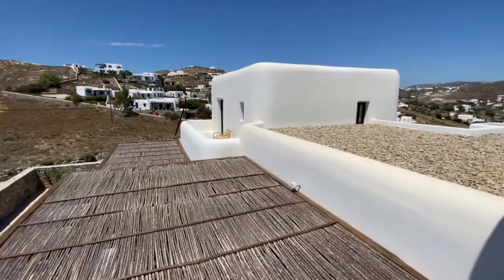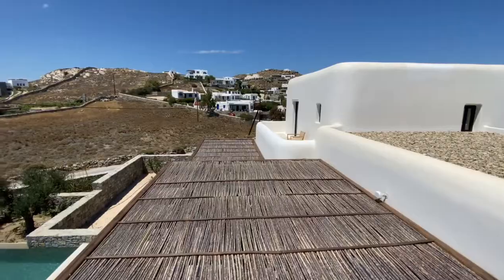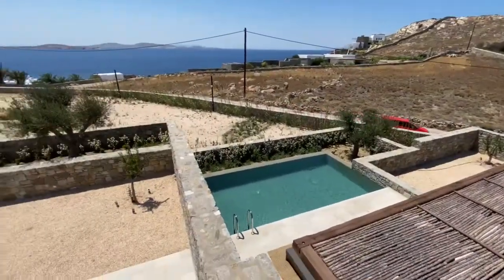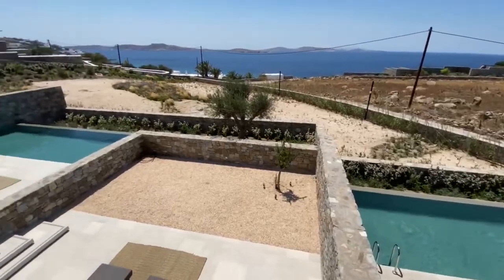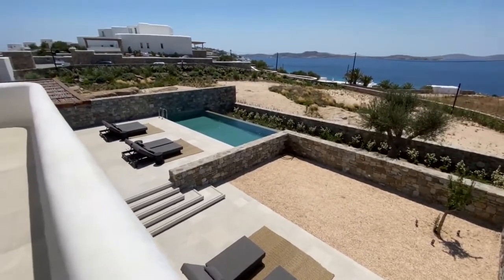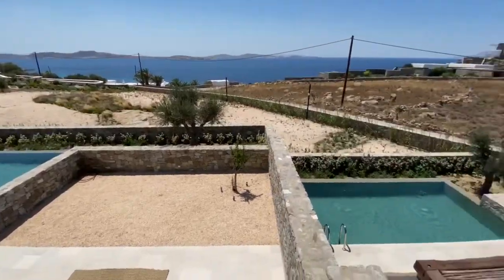Now this is our maze villa. It has four bedrooms for eight people. It's a bit smaller outdoors — it's 280 square meters outdoors, whereas the other is 300 square meters outdoors. And each villa is 240 square meters indoors.